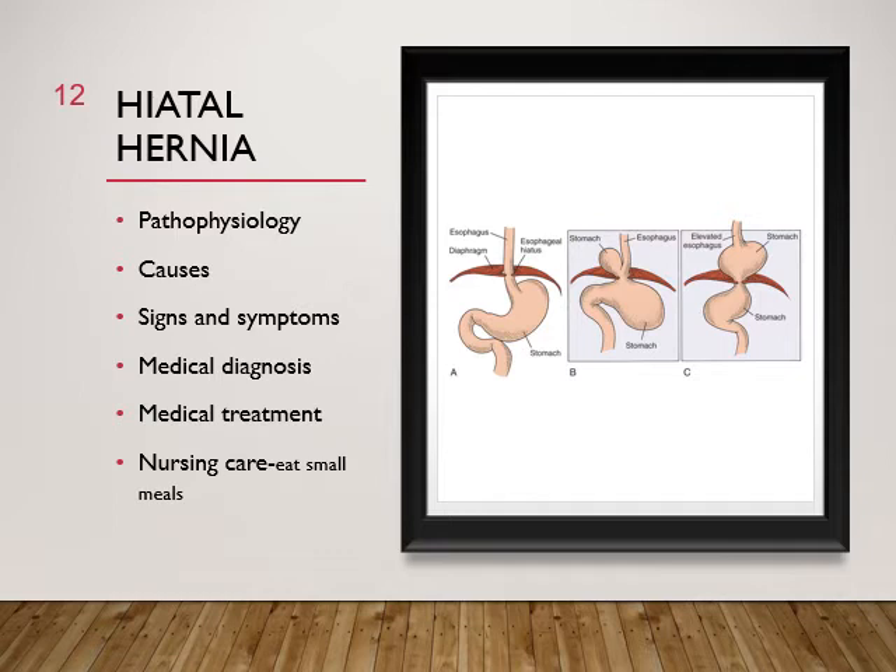Complications include ulcerations, bleeding, and aspiration of stomach contents. Causes include weakness of the diaphragmatic muscles, intra-abdominal pressure, liver problems, trauma, long-term bed rest in a reclining position, obesity, pregnancy, abdominal tumors, ascites, and repeated heavy lifting or straining. Signs and symptoms include fullness, dysphagia, eructation (belching), regurgitation, and heartburn — a burning tightness from the lower sternum to the throat. Diagnosis is made with EGD, barium swallow, CT scan, or esophageal manometry, which measures pressures in the stomach and esophagus.